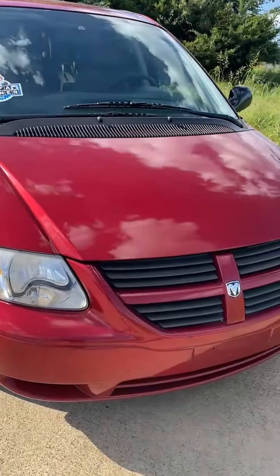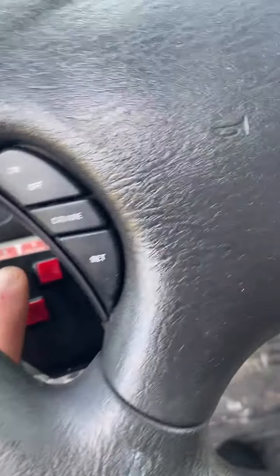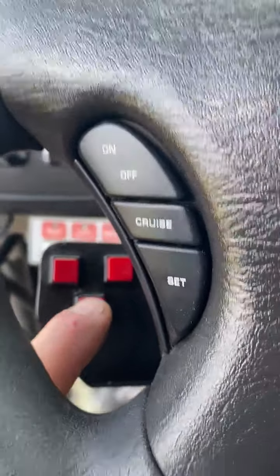Here are all the hand controls: brake control, throttle control. It has 89,000 miles on it. There's your turn signal, there's your horn, and there's your other turn signal.